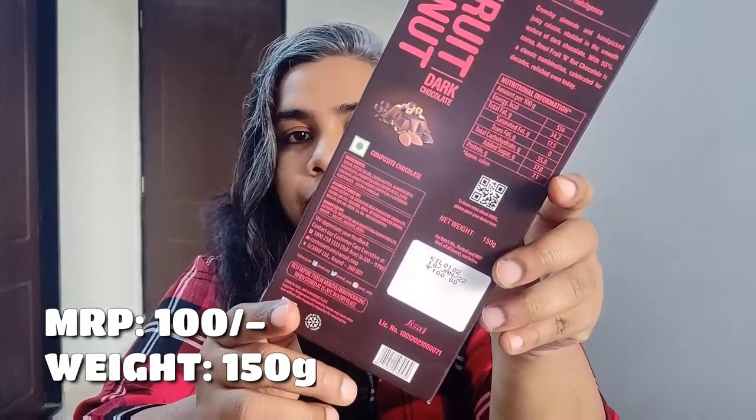Moving on to the MRP and weight of the chocolate: the MRP is 100 rupees for 150 grams.